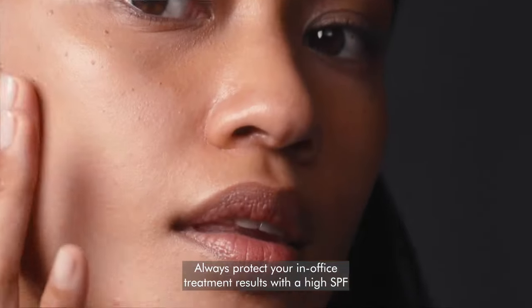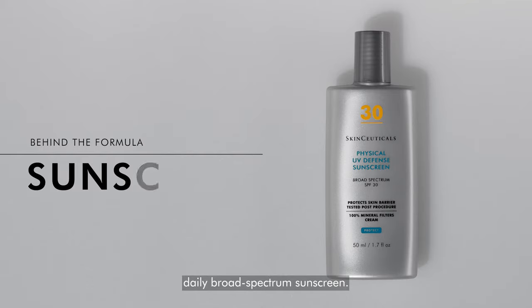Always protect your in-office treatment results with a high-SPF daily broad-spectrum sunscreen.